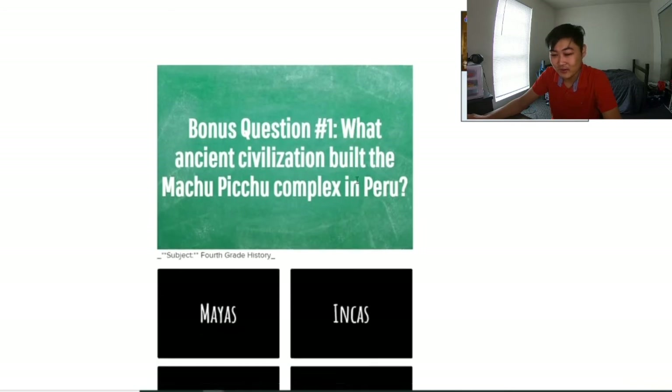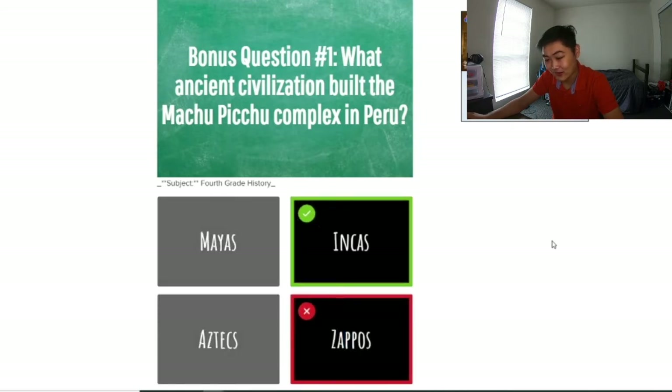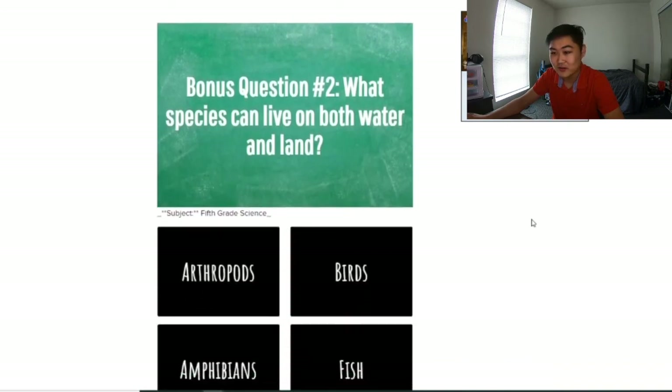Bonus question number one — what ancient civilization built the Machu Picchu complex in Peru? 4th grade history? From where — a school in Peru? I don't know this, I'm just gonna pick a random one. I got that one wrong. How the hell am I supposed to know that? All the other ones I could at least try to guess. Bonus question number two — what species can live in both water and land? It's an amphibian, come on.